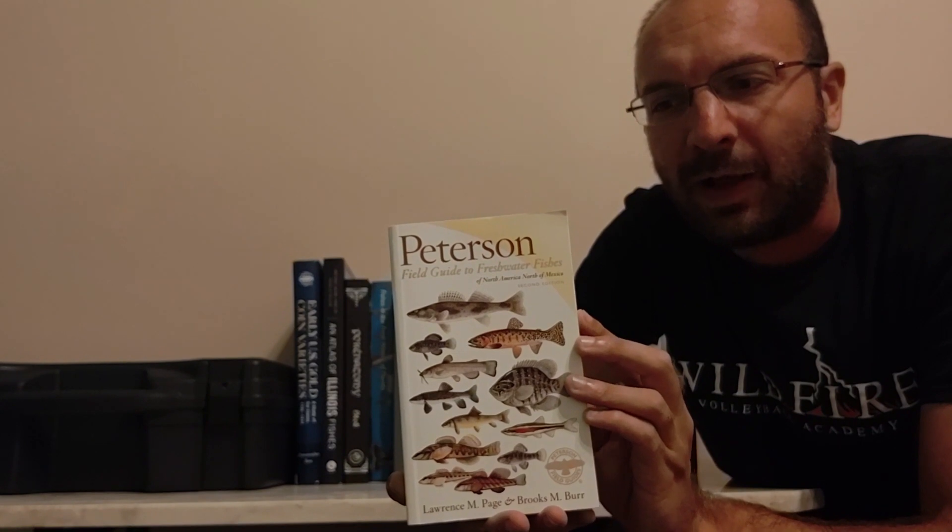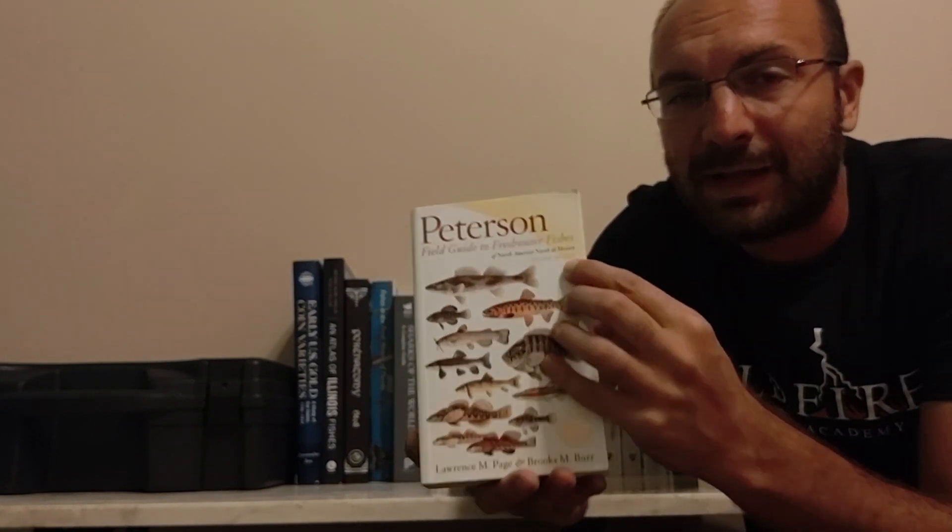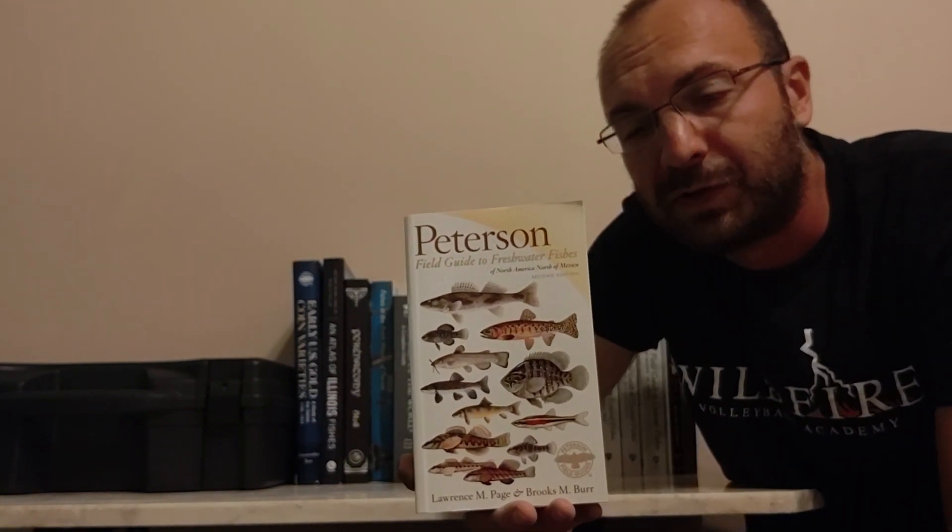What's going on guys, we're back with another book review. Today we're looking at the Peterson Guide to Freshwater Fishes North of Mexico. This was the first ever identification book I got, and I was really excited when I got it. However, I was a little disappointed mainly because this is the second edition, which is already well over 10 years old. The second edition was first published in 2011.